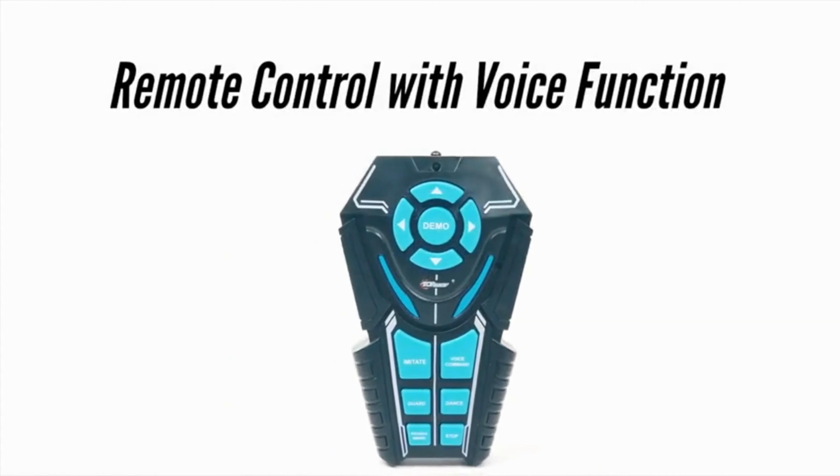9. SEMIROBOT Toys — an exceptional choice for kids aged 5 to 9. This programmable RC robot engages young minds with its cutting-edge features, making it an ideal gift for birthdays and holidays. The robot boasts gesture-sensing technology, responding to hand movements for an interactive playtime experience. Its programmable abilities enable kids to customize its actions, stimulating creativity and problem-solving skills. Whether it's a Christmas surprise or a birthday delight, SEMIROBOT Toys promise hours of joy for both boys and girls, combining entertainment with education and enhancing motor skills.